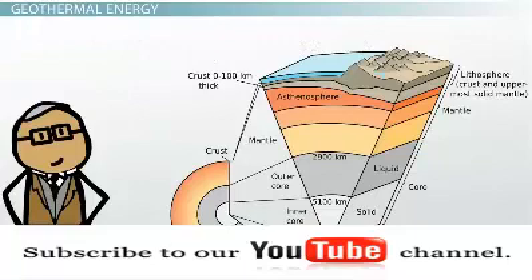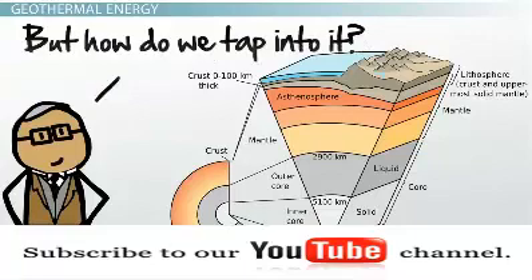In this lesson, you will learn how this natural heat can be pulled to the surface and used to heat buildings and produce electricity, as well as the pros and cons of this energy source.